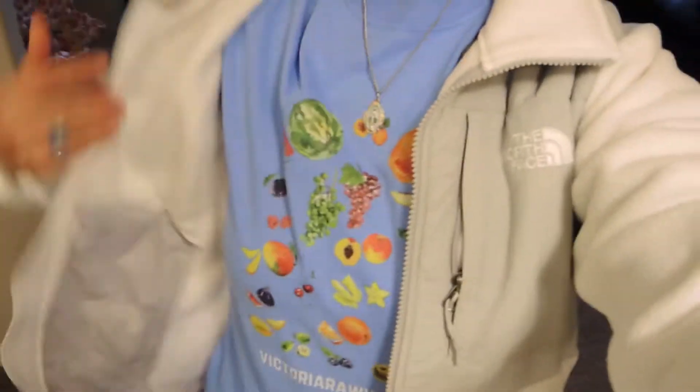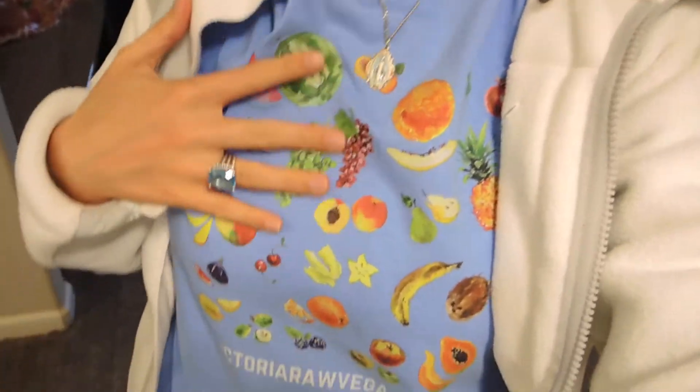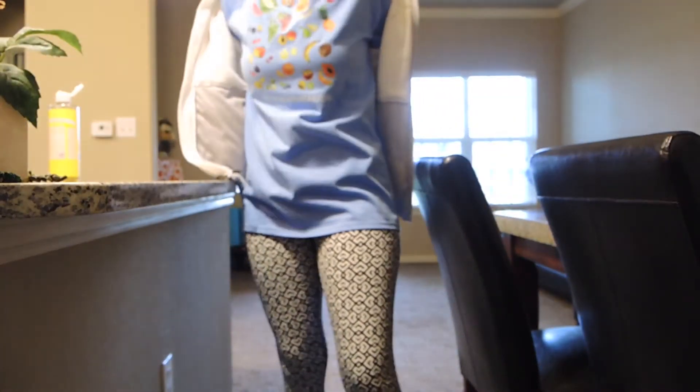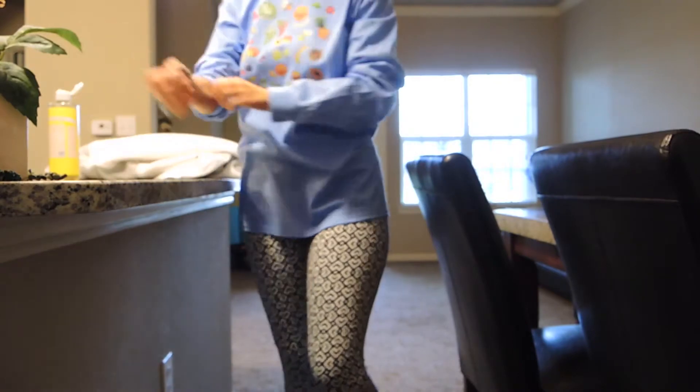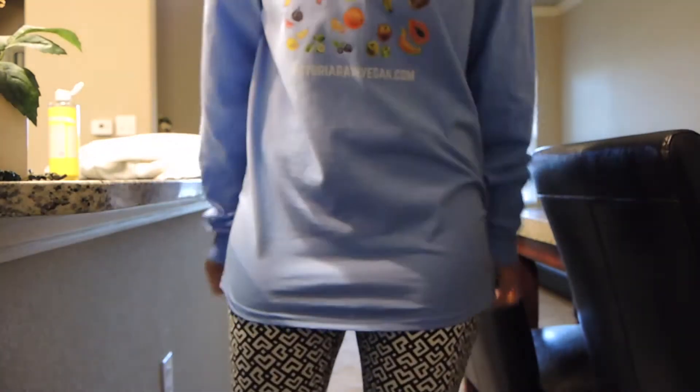Hey you guys, happy Saturday! So I wanted to show you, not my jacket, but this beautiful shirt that I have on. It's so pretty. And I just really wanted to show you — here, I'm going to take my jacket off so you can see it better. But this is my Carolina Blue, which is one of my favorite colors. You know, sometimes I think I have my favorite color, and then I get another one.